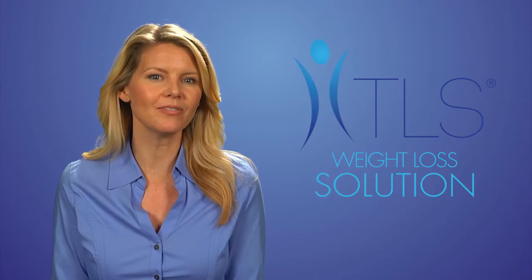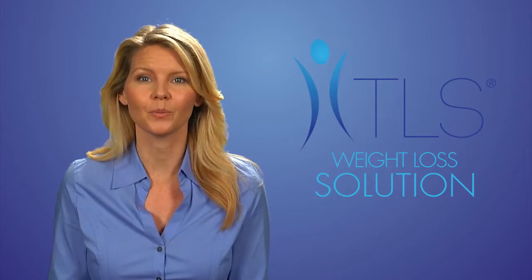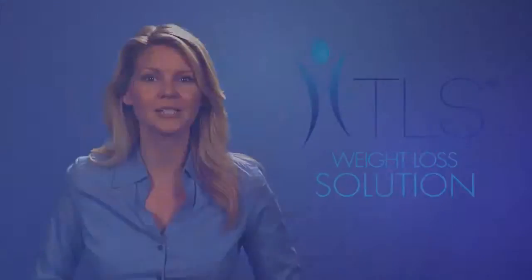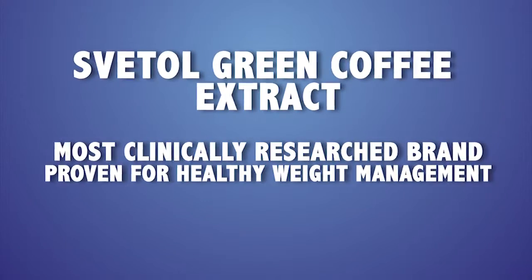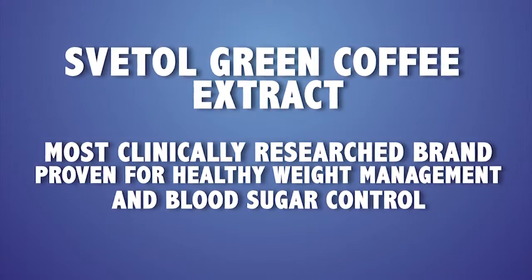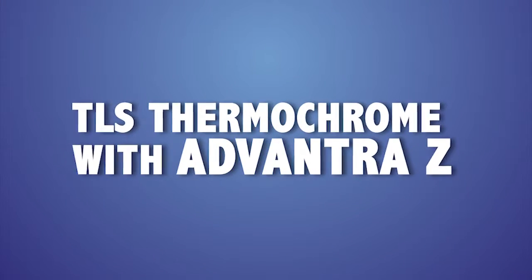Our fourth supplement is TLS Green Coffee Plus Garcinia Cambogia. This product helps promote healthy weight loss by using stored fat as a source of energy, accelerating fat burning and leading to a reduced BMI. It uses Svetol green coffee extract, the most clinically researched brand proven for healthy weight management and blood sugar control, making it superior to its competitors.